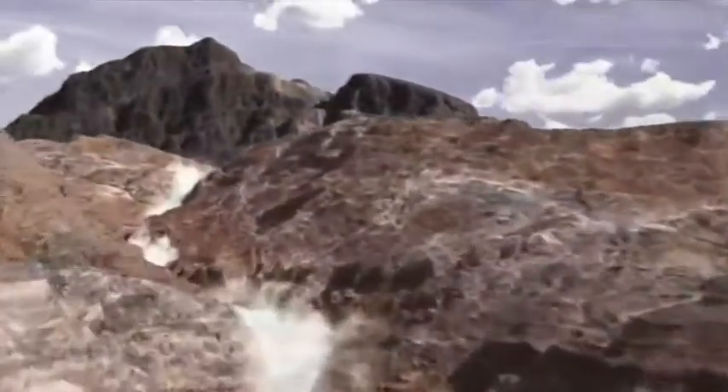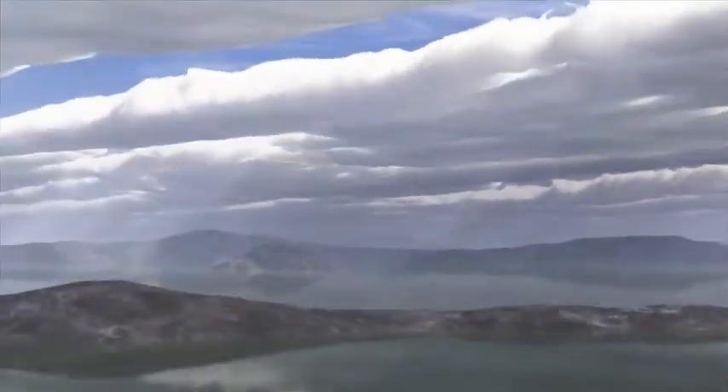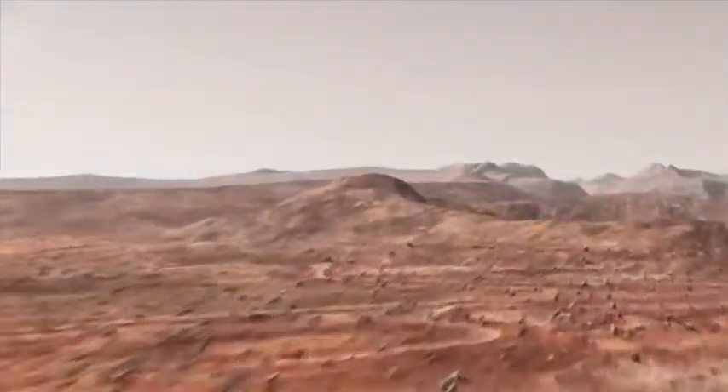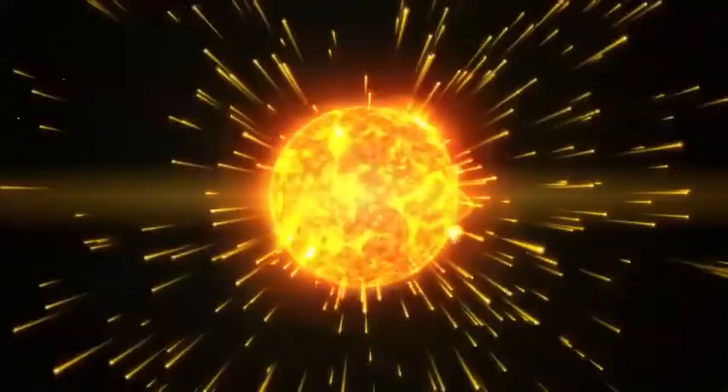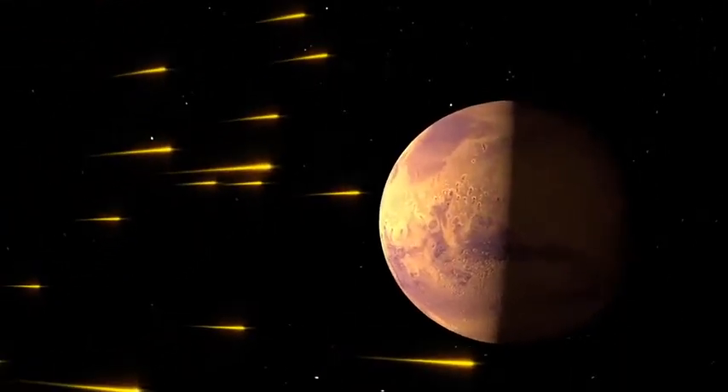Scientists believe that Mars was once home to a thicker atmosphere and bodies of flowing water. But they wonder, where did all that atmosphere and water go? The answer may lie in the sun, or more precisely, how the solar wind interacted with the early Martian environment.